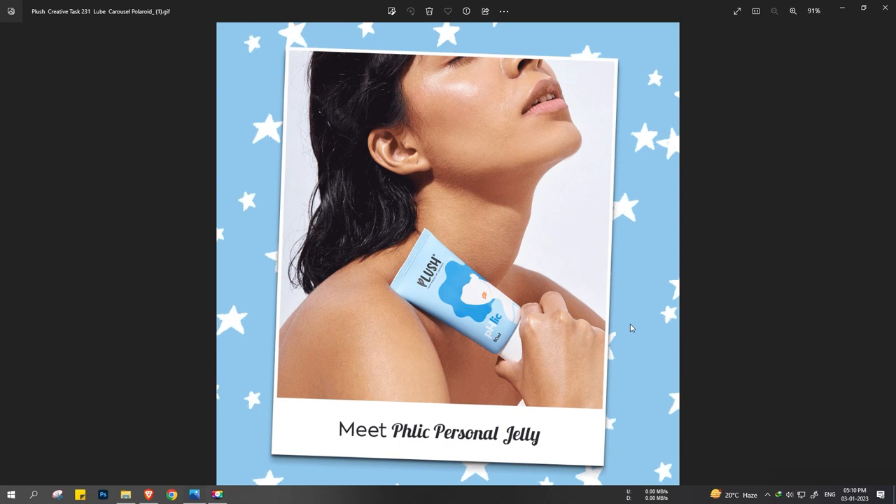This is again a creative for the same brand, regarding product awareness. When this product was newly launched, this creative was done. It's a kind of GIF format, and it captures attention and simply tells 'Plush personal jelly' — nothing more than that. Always remember not to put too much text in your designs. Keep it really simple, clean, and meaningful.